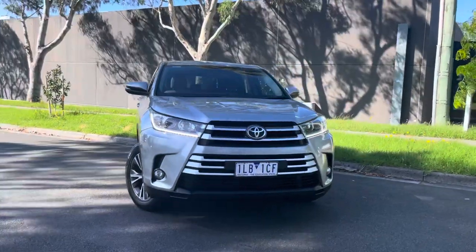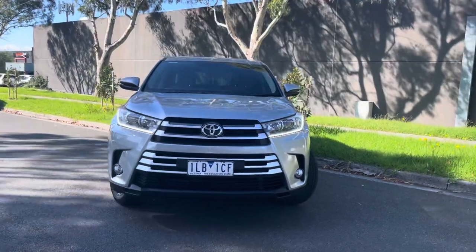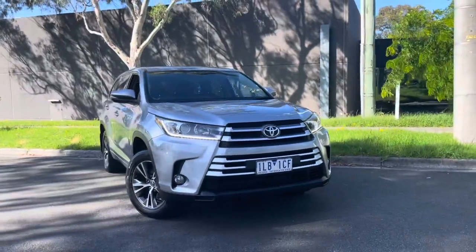G'day guys, welcome to Dealership Direct. It's Andrew here again and thank you very much for taking the time to watch another one of our video presentations. You're going to love this, it's Kluger time.